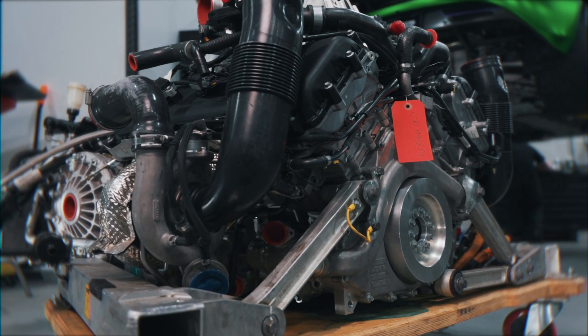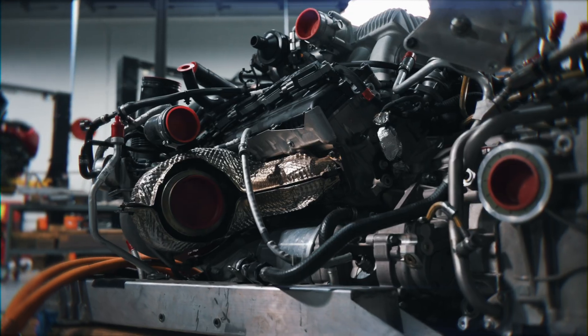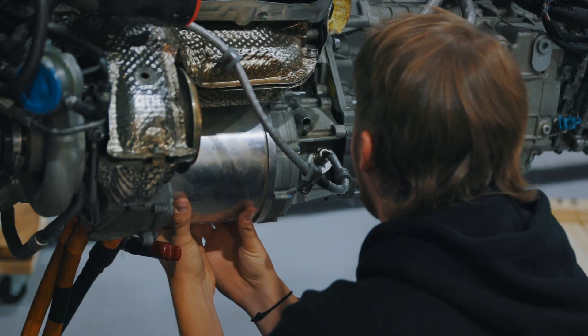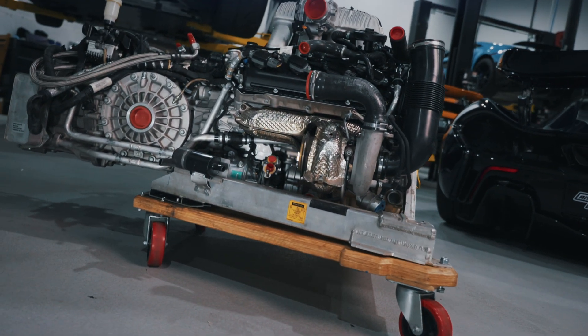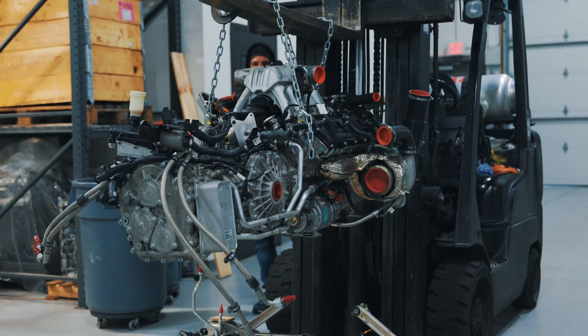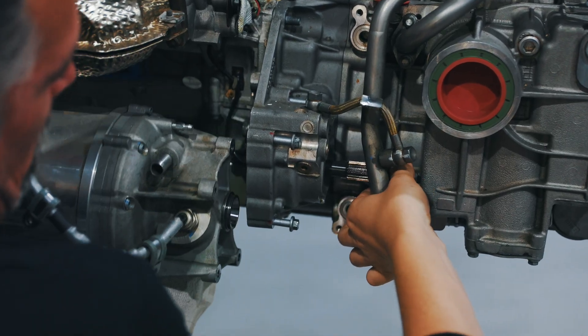With only 375 cars built, it's very rare to see even one McLaren P1 engine in your shop — but this is actually our second. This full McLaren P1 drivetrain was sent to us for a rebuild, so we tore it down.